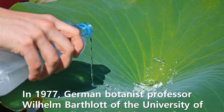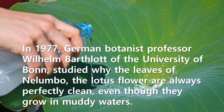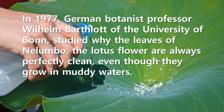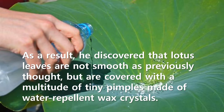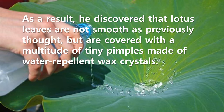In 1977, German botanist professor Wilhelm Barthlott of the University of Bonn studied why the leaves of Nelumbo, the lotus flower, are always perfectly clean, even though they grow in muddy waters. As a result, he discovered that lotus leaves are not smooth as previously thought, but are covered with a multitude of tiny pimples made of water-repellent wax crystals.